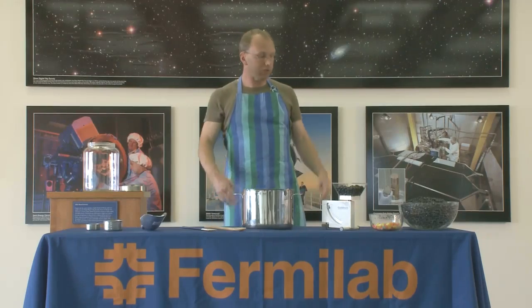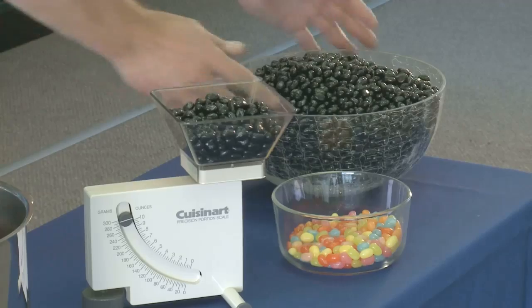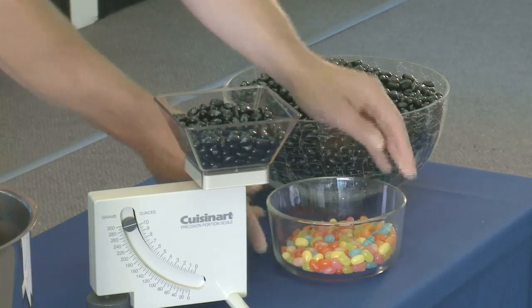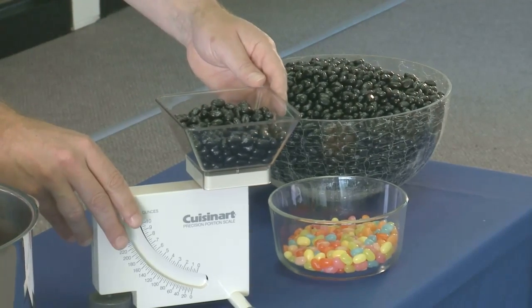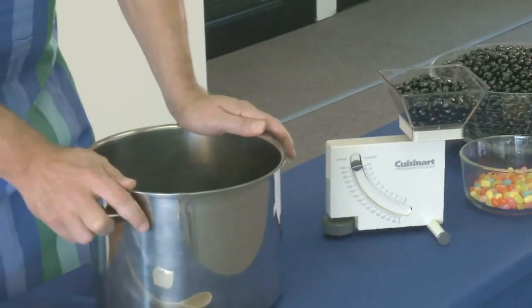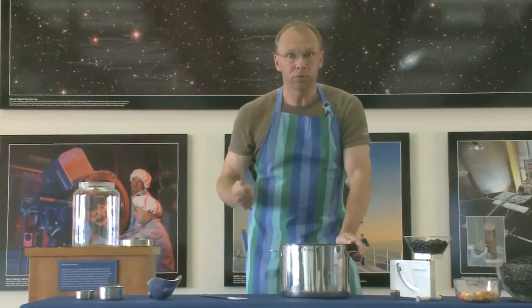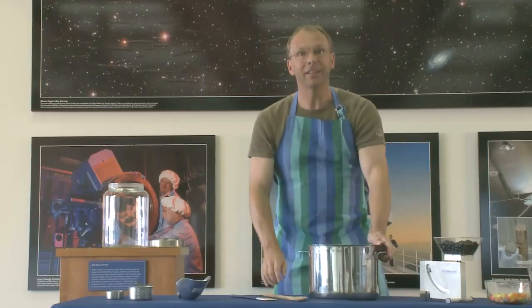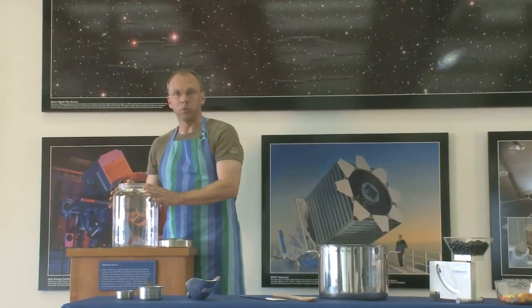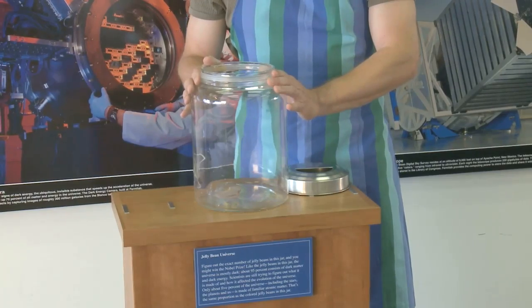All the things that you need are right here on the table: black jellybeans, colored jellybeans, a scale to get the proportions right, a pot or a mixing bowl, a wooden spoon to stir up the universe, and of course a jar or a fish bowl to hold the jellybean universe.